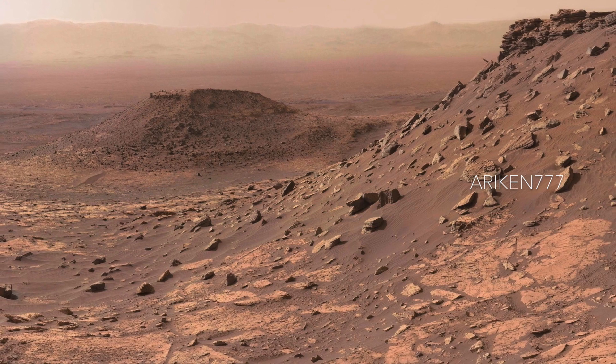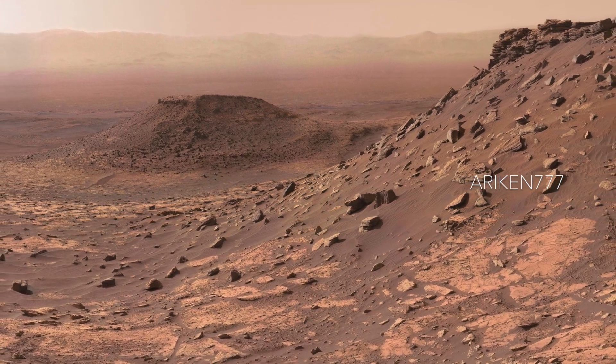So put yourself in Perseverance's wheels and see what it's like driving on Mars.